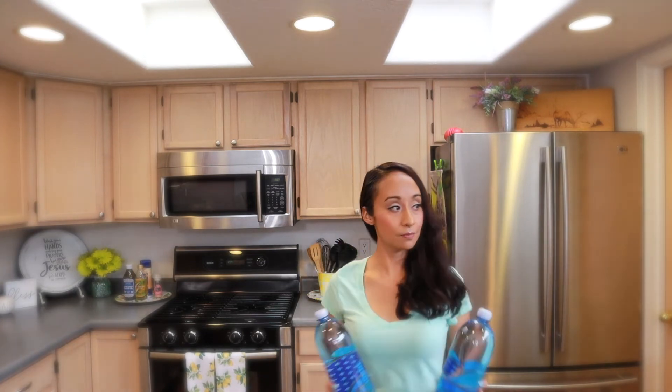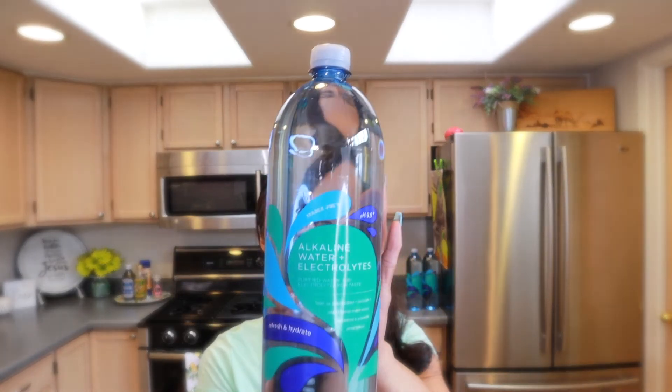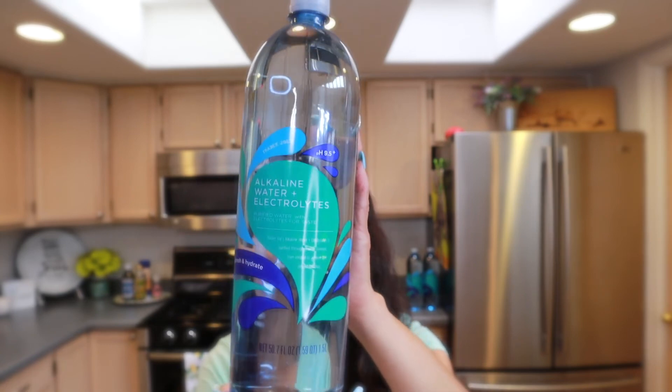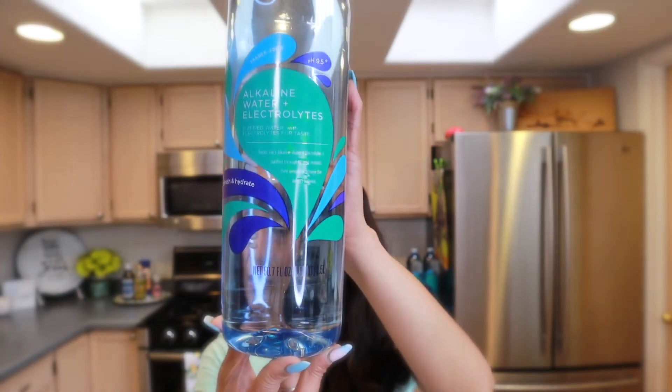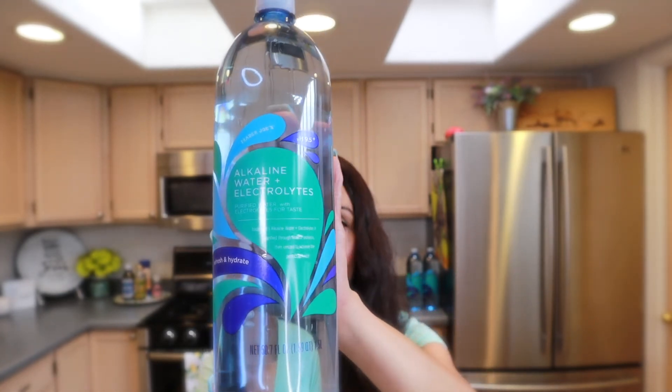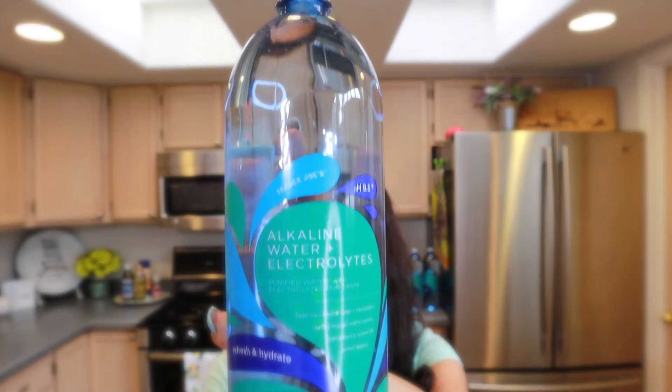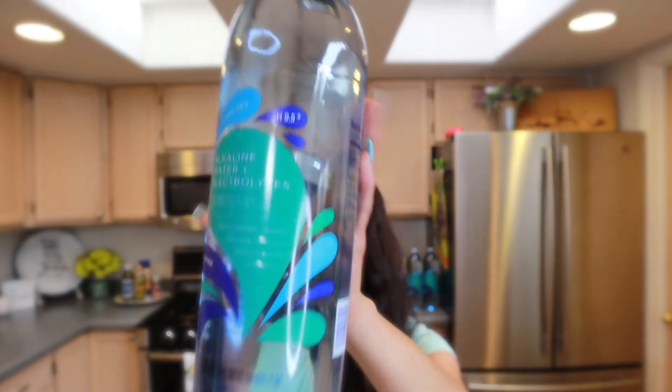Another item we get is this alkaline water from Trader Joe's. These are $1.99 and especially in the summer when it's really hot, sometimes you need a little more than regular water. I get about four or five of them every time I go, and I picked up four this trip.